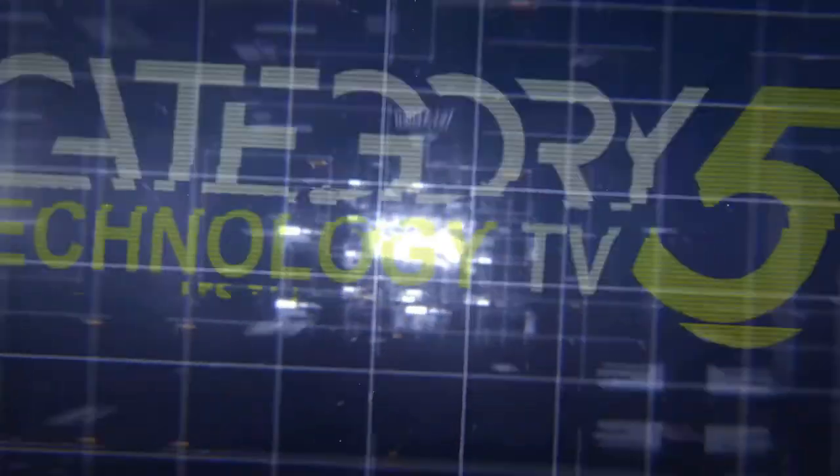Also, we've got a new LCD writing tablet. We call it ePaper around here. We're going to be looking at the new one for 2019, which fits in your pocket and incidentally looks a lot better than the one from a year ago. So stick around. This is Category 5 Technology TV.